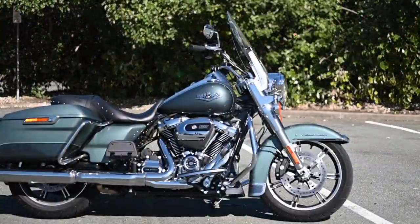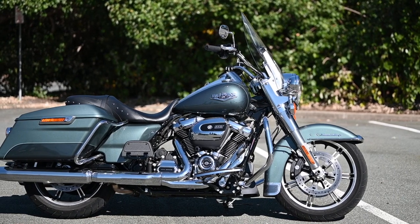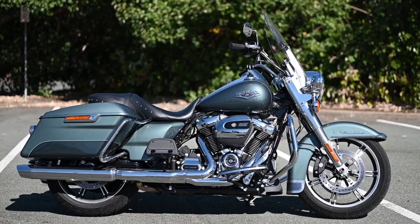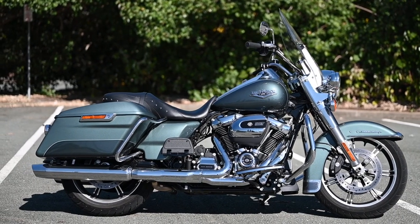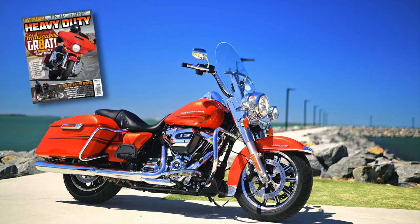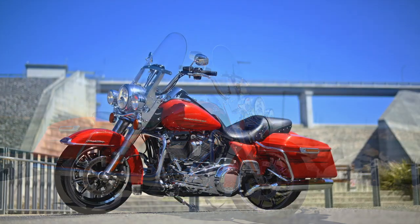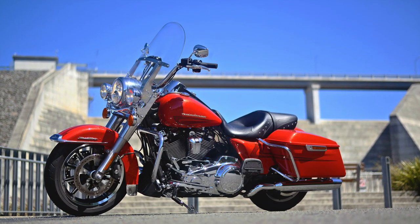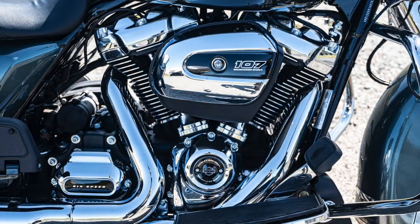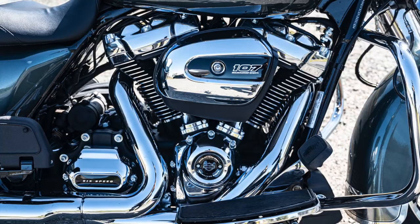The latest in the line of storied FLHR motorcycles has evolved to a point where it has become a very accomplished all-round machine. This is no longer just a large capacity touring bike. If you go back to issue 149 of Heavy Duty and our first test of the current configuration featuring the 107ci Milwaukee 8 engine, and all the ensuing Milwaukee 8s we've ridden since, we've all noted that the new motor has become better, tighter and a little more pleasant with every model year.